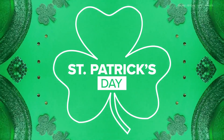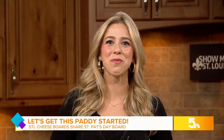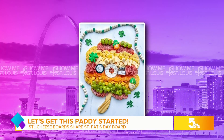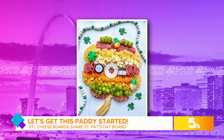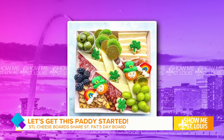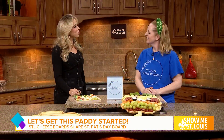We are getting the party started this morning. STL Cheese Boards makes cheese and charcuterie boards for all of your entertaining needs, and this morning we sure are seeing green. Joining us live to share a St. Patrick's Day themed board is owner Allison. Allison, as always, we love having you on the show. Thank you for having me — I love coming down here.